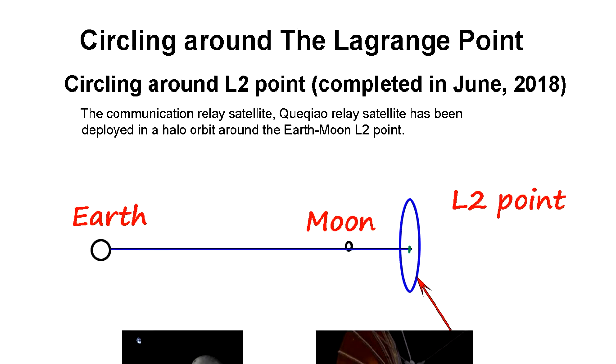There are five Lagrangian points for every two-body gravitational system circling around. For example, Earth and Moon have a so-called L2 Lagrangian point behind the moon. If you put a satellite there, it's going to circle around the Earth at the same speed as the moon. It's a very stable point.